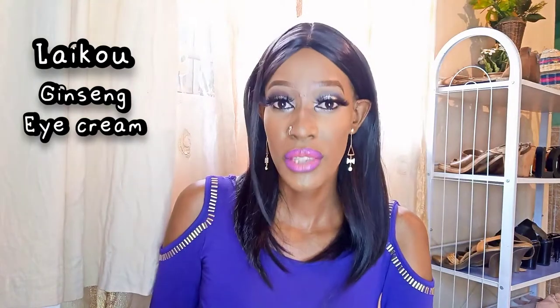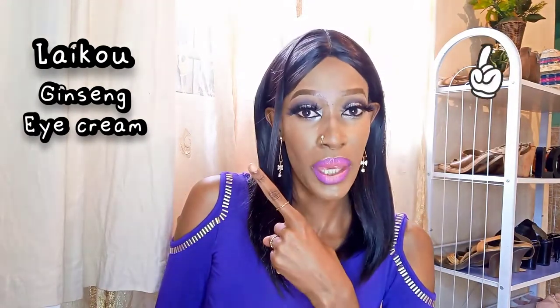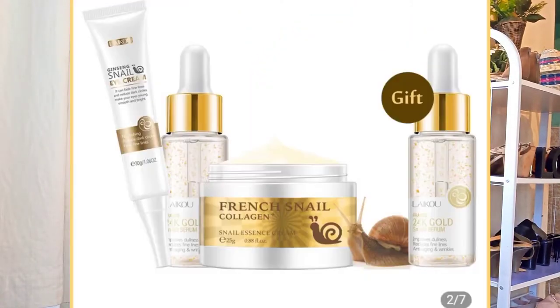So at least you can get the gist of something. First of all, I'm going to review this Laiku Ginson Snail Eye Cream, which looks like this. If you haven't seen the unboxing video, I'm going to link it up here. I did a whole unboxing for this specific brand, which is a Chinese brand — it's the snail collagen line. The first product is actually this Ginson Snail Eye Cream that I'm going to review for you guys.